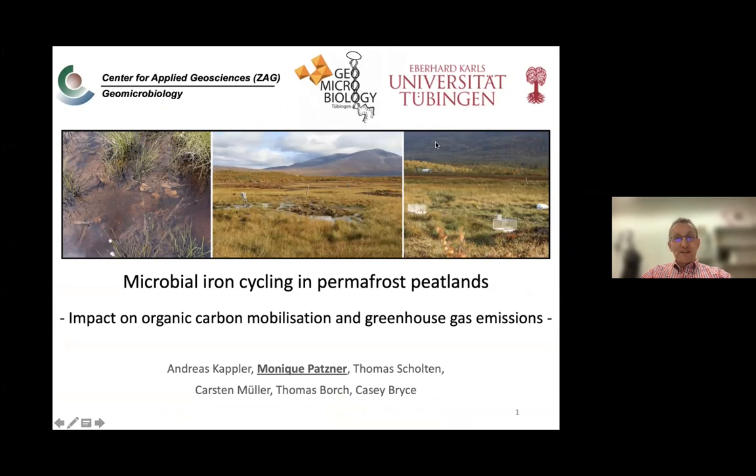Today, I would like to talk about something different, not about iron oxidation. Iron oxidation and iron-oxidizing bacteria was something that we worked together for a long time. But today, I would like to talk about our permafrost project, and specifically about microbial iron cycling in permafrost peatlands.